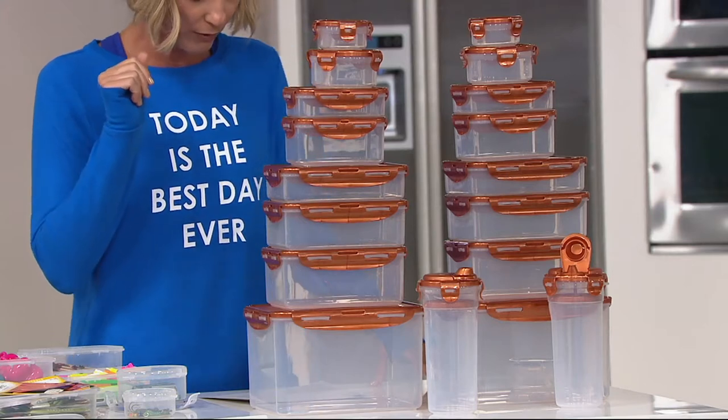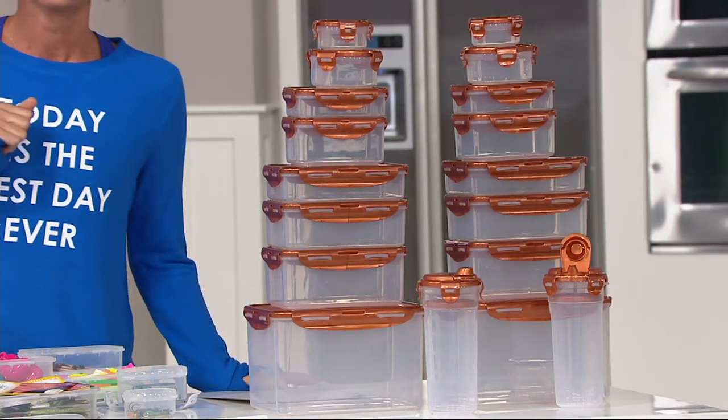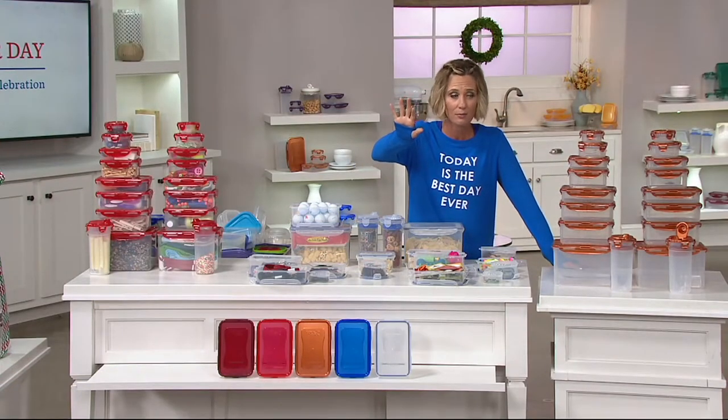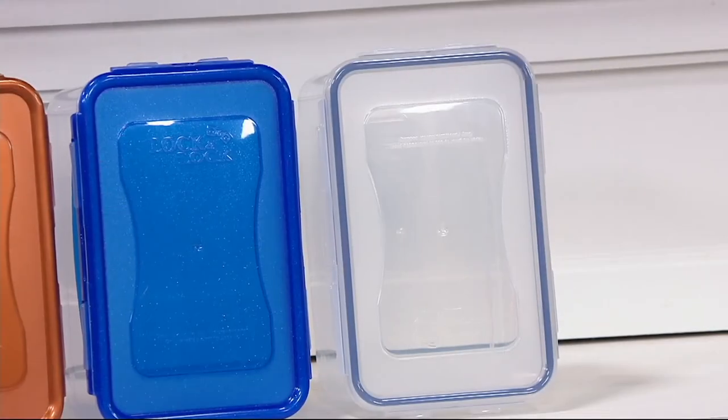I'm going to take you through colors because they're going very, very quickly. You're saving $65 over the if-sold-separately price. This is all we have left because it's gone so quickly. There's the clear, which is always very popular.